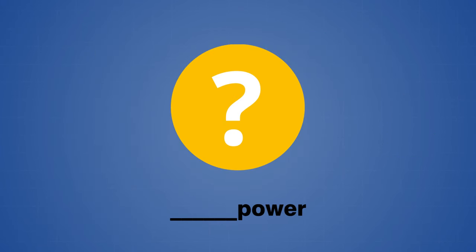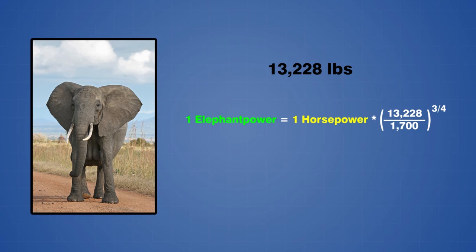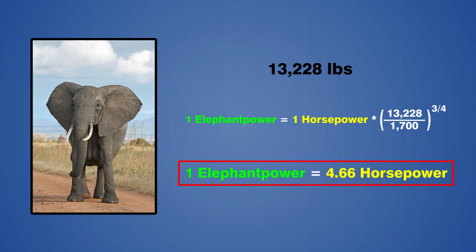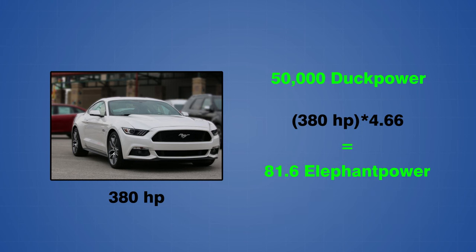The same concept can be used to define a new unit of power using any other animal as well — all you need to know is the average mass of the animal. For example, a male African bush elephant has an average mass of 13,228 pounds, and one elephant power can therefore be calculated as approximately 4.66 horsepower. This means our 50,000 duck power sports car also has a power output of about 81.6 elephant power.